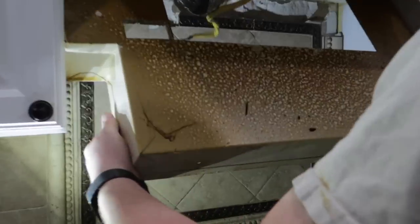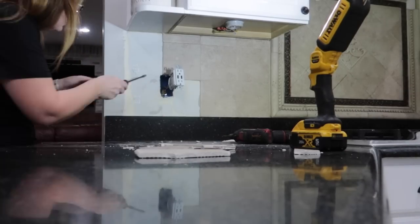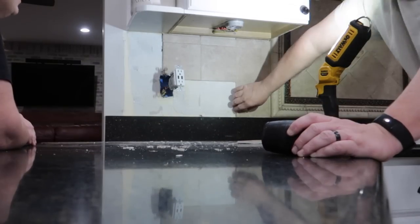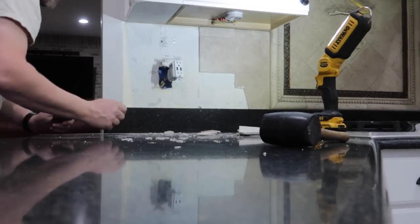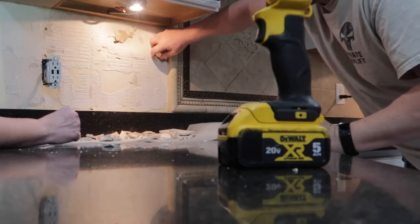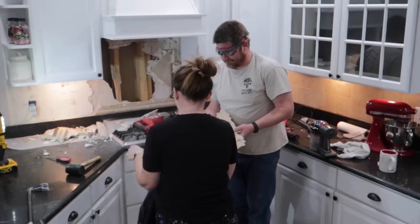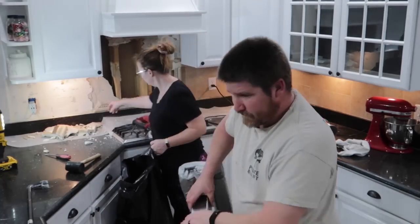I thought this was really gross — look at all that grease that was on top of that range hood cover. I just went to town. It was actually really, really tough to get these tiles off the wall. It was definitely not a simple job. We thought this was going to be like a weekend, maybe two weekends. But we started the day before New Year's Eve and now it's almost the middle to end of January. This took forever, but we worked together and got it done.